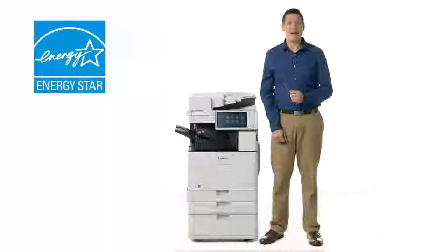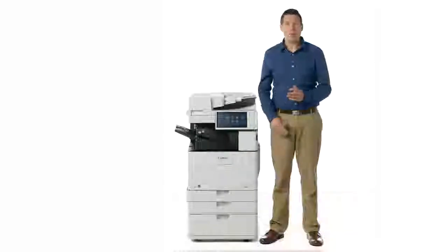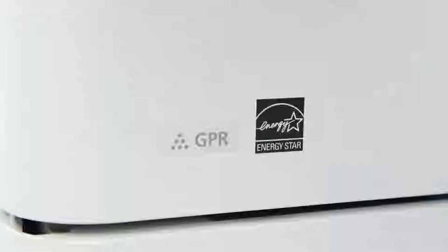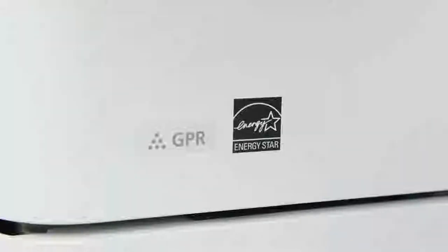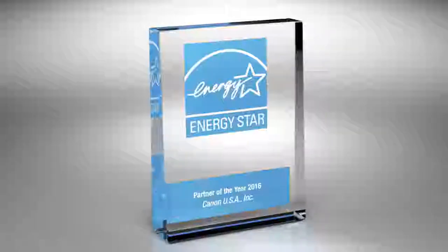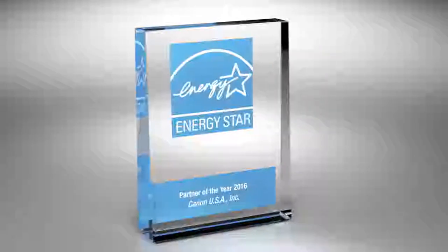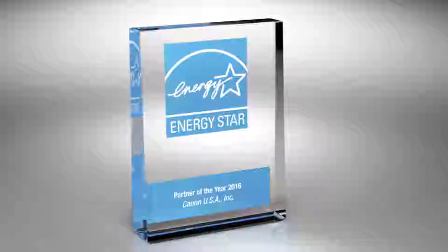The ImageRunner Advanced product line is designed for efficient energy use. Energy Star is a voluntary program created by the United States Environmental Protection Agency, or EPA. The program helps identify and promote energy efficiency in products, as well as homes and buildings, with the intent to help users save money while also protecting our environmental climate. All third-generation ImageRunner Advanced models are Energy Star certified, and Canon received the 2016 Energy Star Partner of the Year Product Brand Owner Award for its contribution to reducing greenhouse gas emissions by manufacturing energy-efficient products.